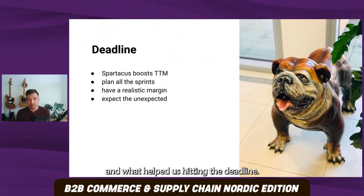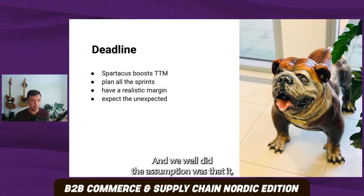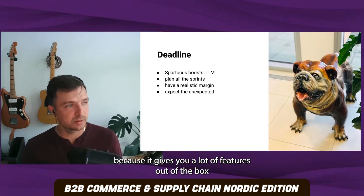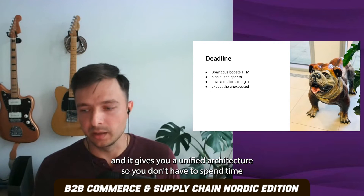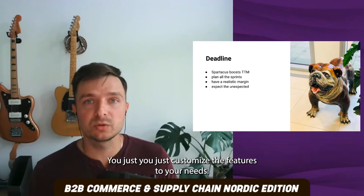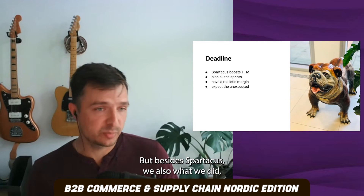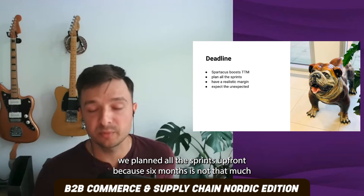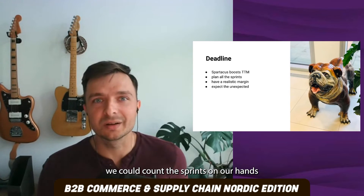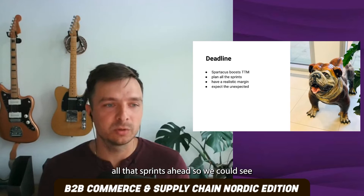What helped us hit the deadline was definitely Spartacus, because Spartacus allows for rapid front-end development. This project was a test ride for that assumption, and we proved it — because it gives you a lot of features out of the box and a unified architecture. You don't have to spend time thinking about how to structure things; you just customize the features to your needs. Besides Spartacus, we planned all the sprints upfront, because six months is not that much. We had about three long sprints, so we could plan all of them ahead and see if the project was doable at all.